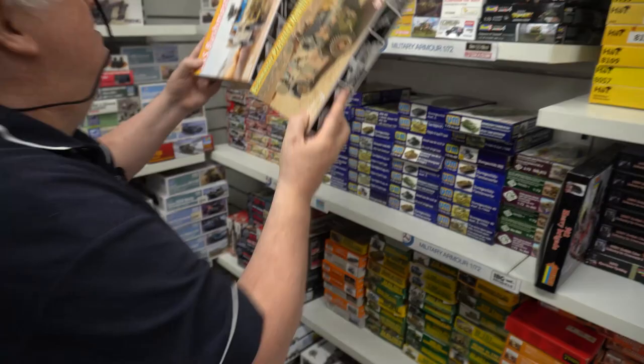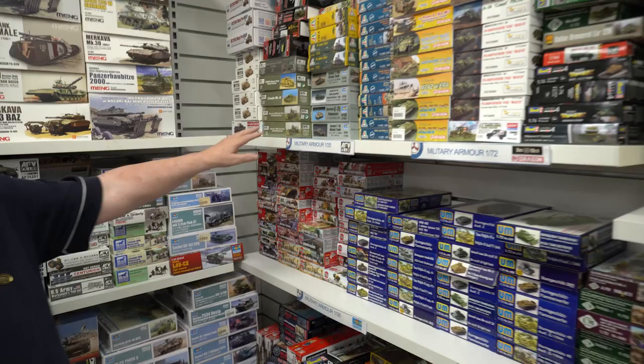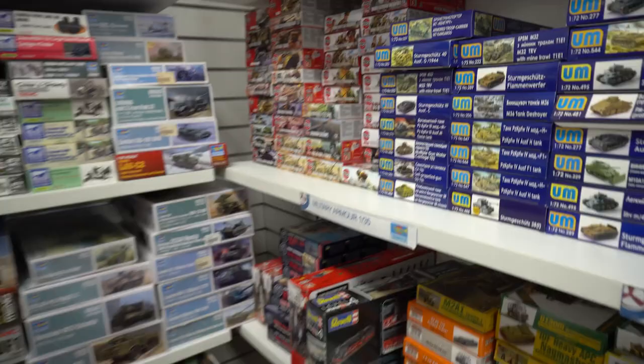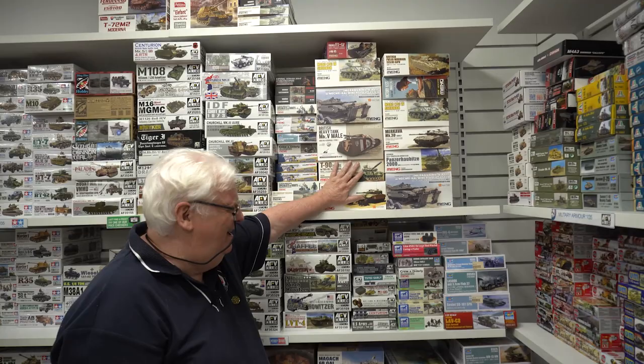Vespid has got some new stuff in. IBG have got a whole lot of new stuff coming out next year — some really nice trucks and things like that. Top up your Airfix figures and armor — plenty there. AFV Club we topped up quite heavily. Meng is due hopefully before the end of the year, but we do have plenty of good stock of the good items.